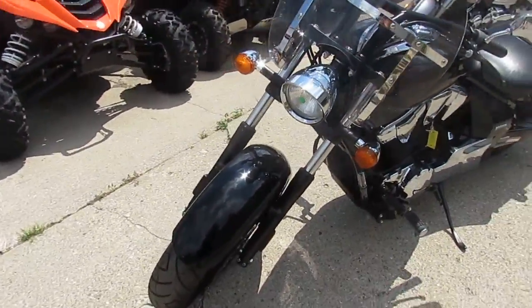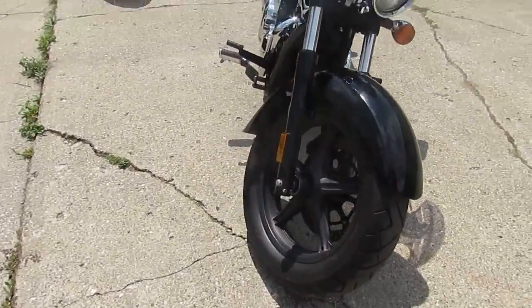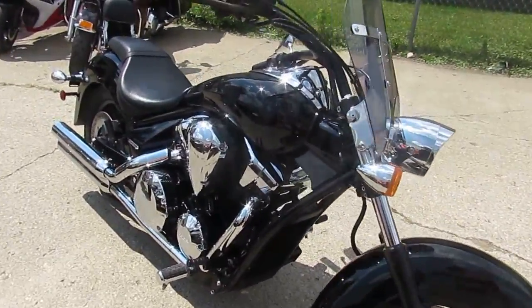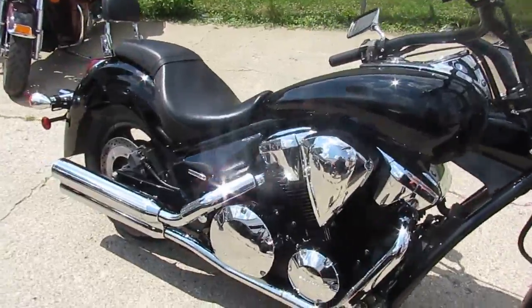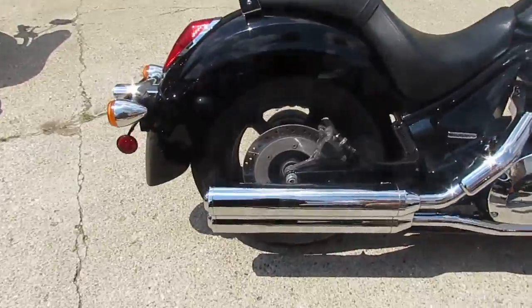This is a 2013 Honda Stateline 1300 for sale. As you guys can see, this Stateline is a perfect 10 out of 10. It's got the windshield, backrest, and the chrome shines like new. This bike's only got 10,251 miles. Bring your magnifying glass — you guys won't be disappointed. It's going to be a great bike.